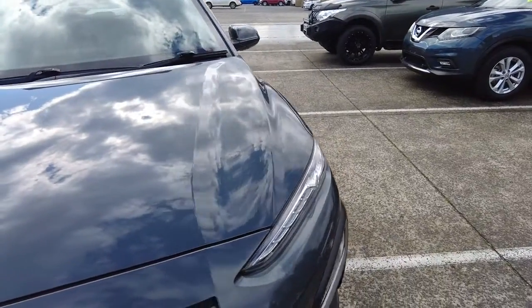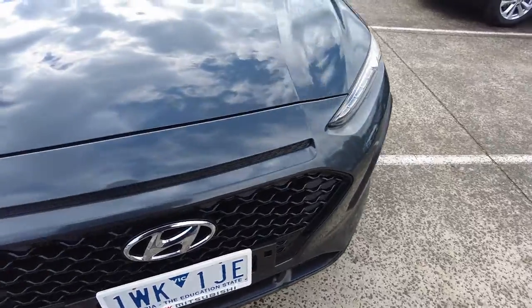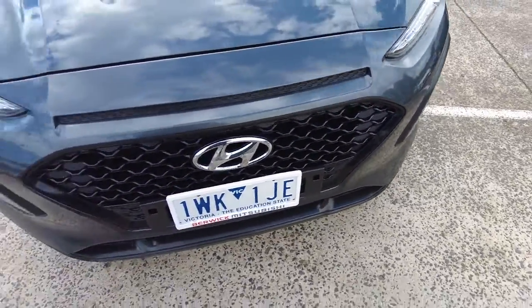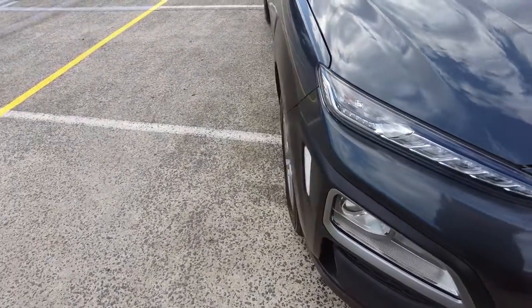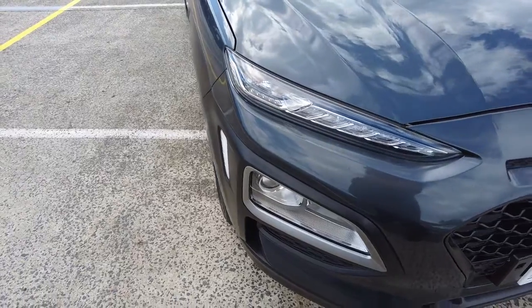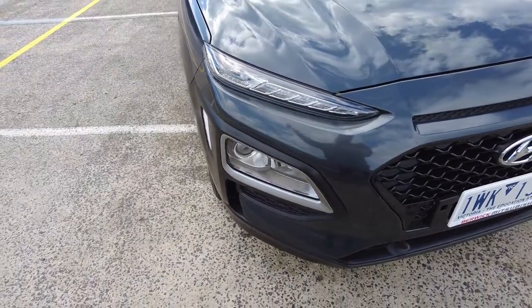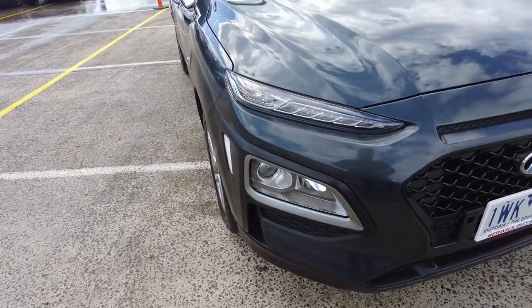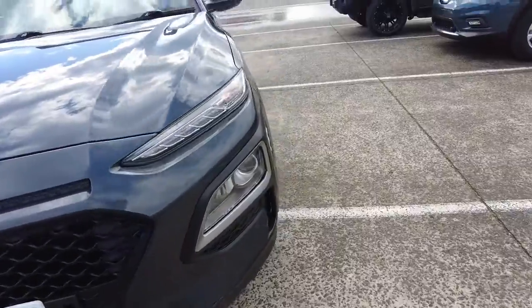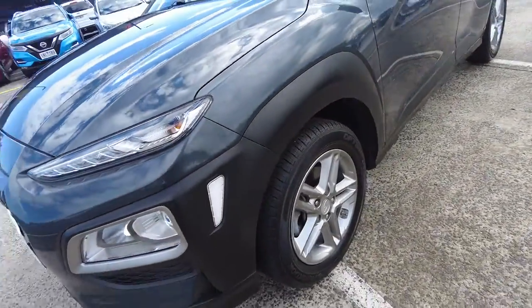Starting off at the front, you can see the paintwork is in great condition. This is where you'd expect to see a bulk of the damage from standard highway driving, including stone chips and all that sort of stuff — but there's not a lot going on here, which is what we like to see. The headlights are also not yellowing or showing any signs of chips or cracking. Very narrow headlights on these, so the more that stays clear the better. Coming around here, the fog lights and side reflectors are also in excellent condition.